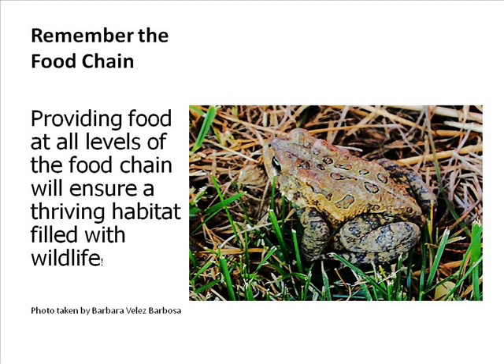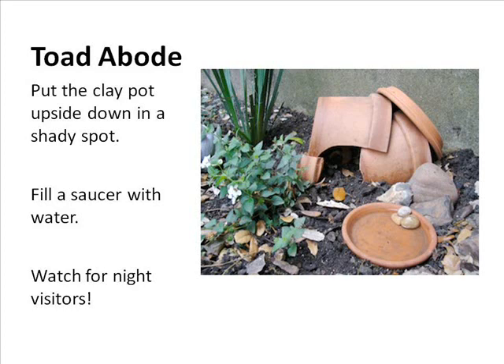Providing food for all levels of the food chain ensures a thriving, wildlife-filled habitat. This little frog runs around my backyard, with the kids right behind him. Clay pots are great for amphibians — take broken clay pots, stack them in a quiet place near a pond or rain spout, and they'll use it as shelter. I also leave a watering can out; there's always a frog in mine when I go to use it.